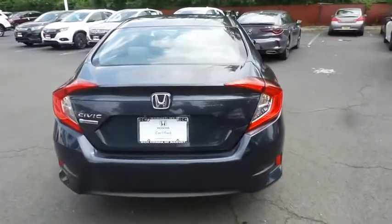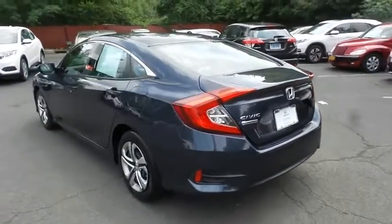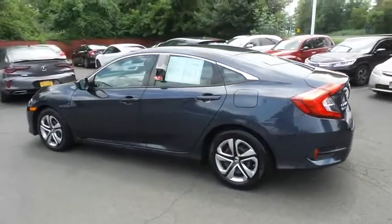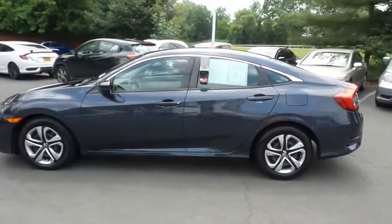This beautiful Civic LX has just arrived at Honda of Nanuet. It only has 49,000 miles and has gone through a comprehensive 182-point inspection, backed by a 7-year,